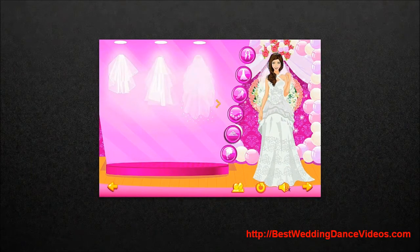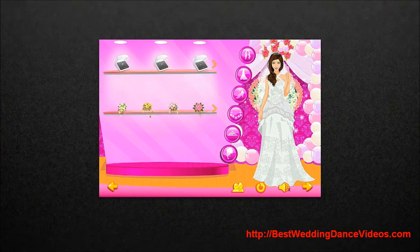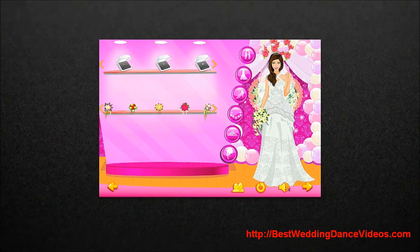Even down to jewelry and the corset and everything like that — tons and tons of stuff. You can even choose a ring if you can see that, and maybe we'll be able to zoom in later. So there's just tons of options for accessories, as you can tell.